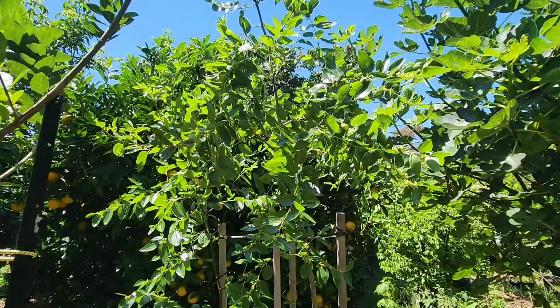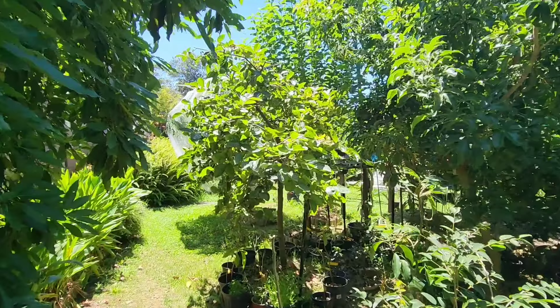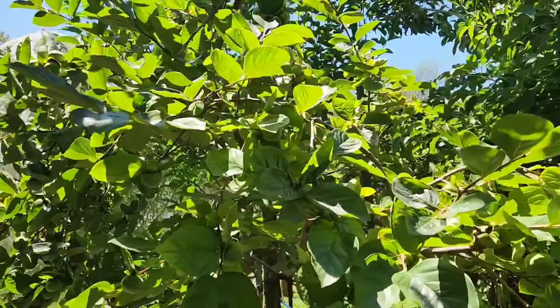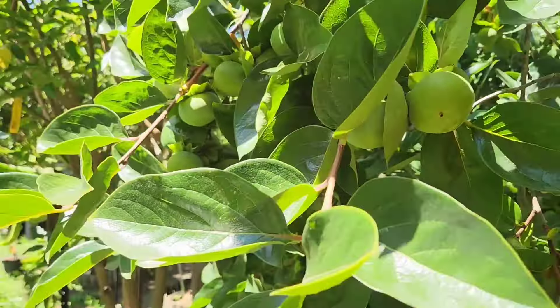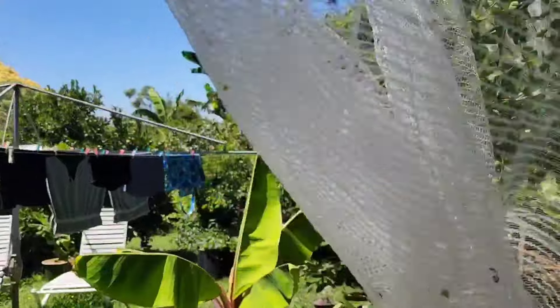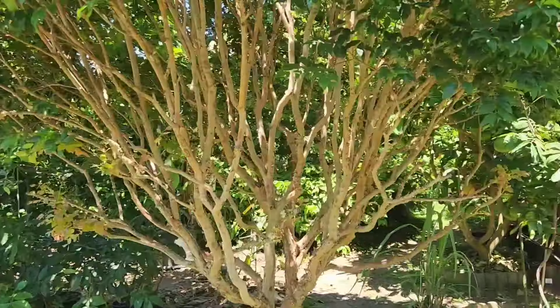This big boy - the Li jujube is gonna get a net, and the Fuyu persimmon is gonna get the other net. It's quite an operation because the fruit fly - although I've never had fruit fly issues before with persimmon - I don't want to take a risk because it's a big crop this year. It's a heavy crop. If there was a dozen fruit I wouldn't care, but when there's 200 persimmons you don't want to lose them all.